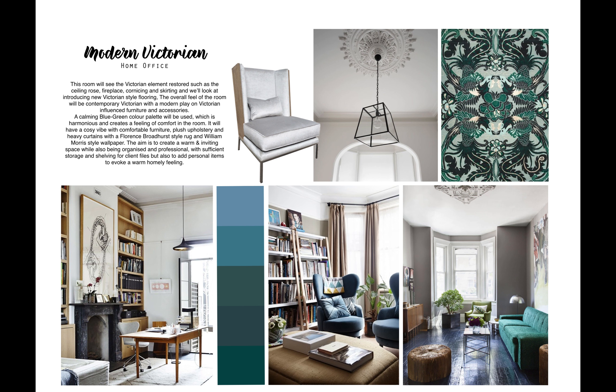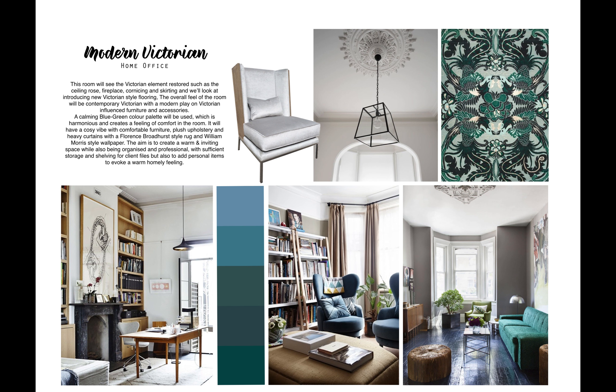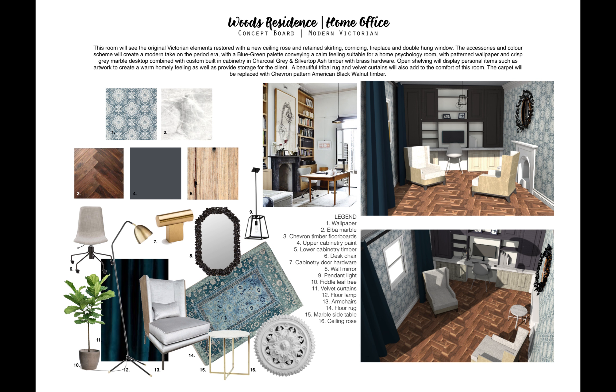We'll be retaining the original cornicing, skirting, and beautiful fireplace, and we'll be adding a ceiling rose as well. This was the mood board that I did originally for the room, so moving on to the actual final proposal.